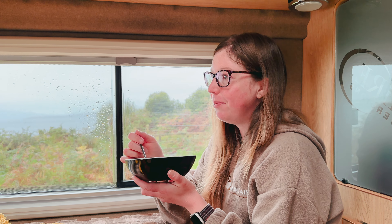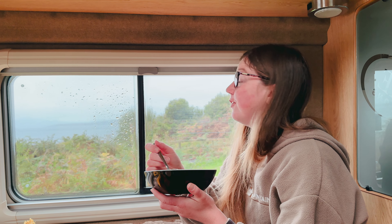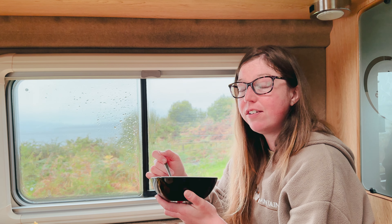Good morning. It is a bit grim here today. Been raining all night long and it's forecast to rain more or less all today as well, with the odd break in the rain.